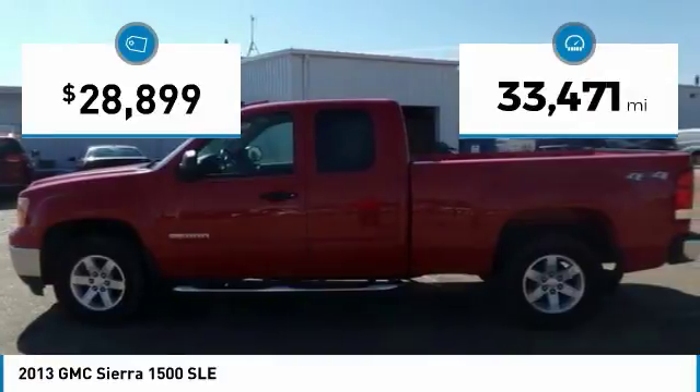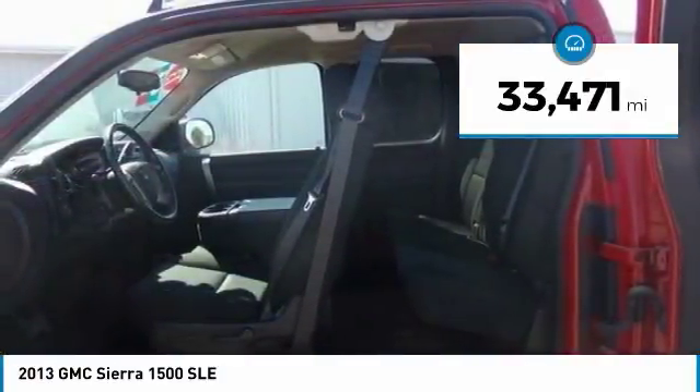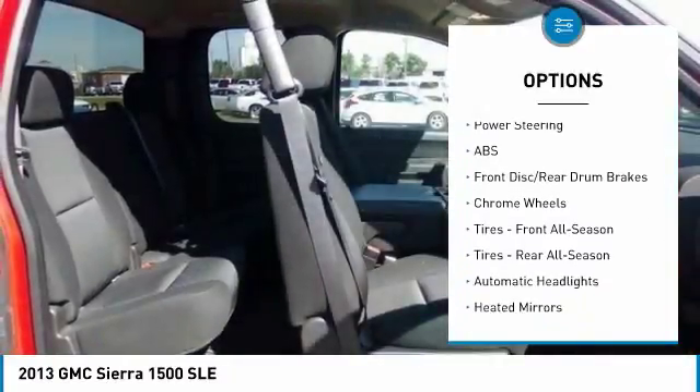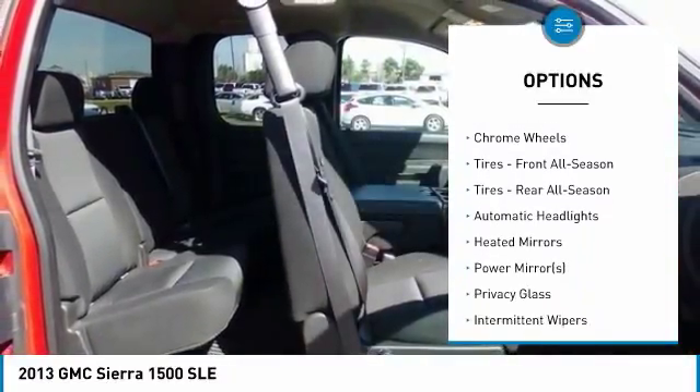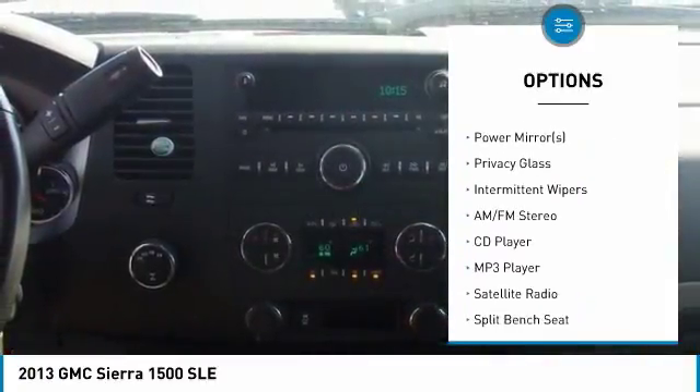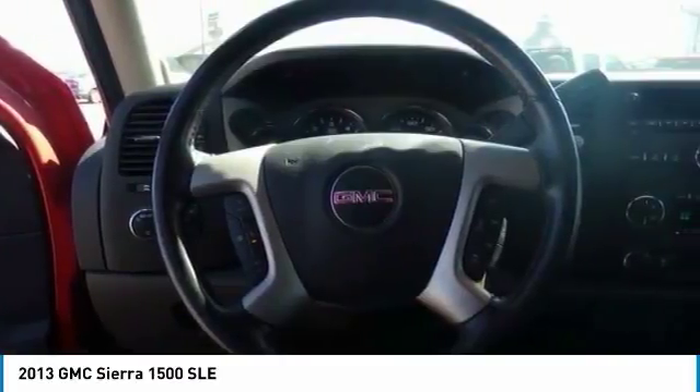This vehicle has less than 35,000 miles. Here are some of this vehicle's great options: stability control, traction control, keyless entry, anti-lock braking system, leather wrapped steering wheel, adjustable steering wheel, power steering, driver airbag, four-wheel drive, and cruise control.